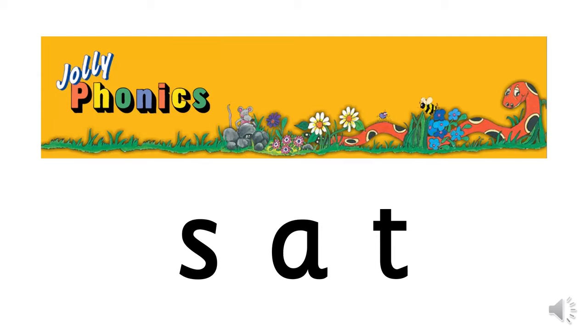These are the first three songs in the Jolly Phonics Junior Influence Programme: S, A, T.